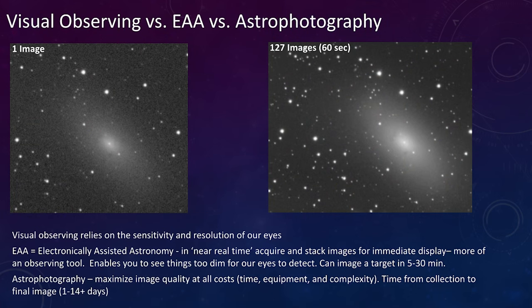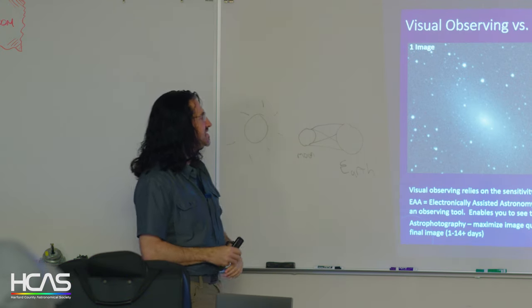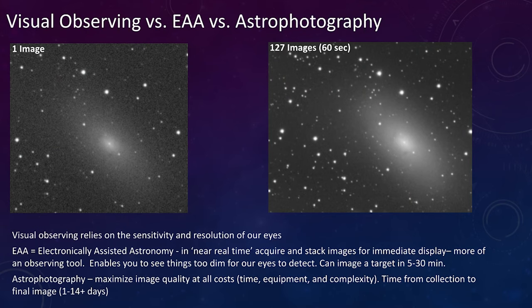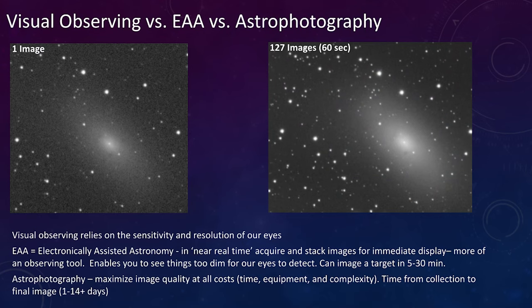Visual observing versus electronically assisted astronomy versus astrophotography. Things in space are dim and our eyes aren't the most sensitive, and we're narrow in the wavelengths we can see. Even with cameras it's noisy — that's one 60-second exposure with very little detail. One thing you can do in astrophotography is take a lot of images: 127 sixty-second images stacked and analyzed with noise reduction lets you pick up detail — dark regions appear, noise goes away, and there's much more to see.